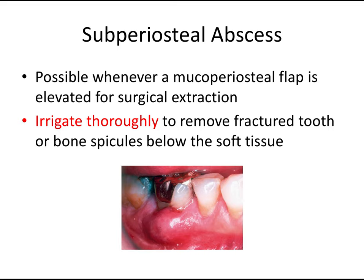Let's talk about some complications of extractions. A subperiosteal abscess refers to a nidus of infection and associated pus trapped underneath the periosteum layer. It usually occurs when a small piece of necrotic bone or tooth has been left behind underneath a flap following a surgical extraction. To avoid this, irrigate thoroughly to remove any fractured tooth pieces or bony spicules below the periosteum layer before closing the flap.